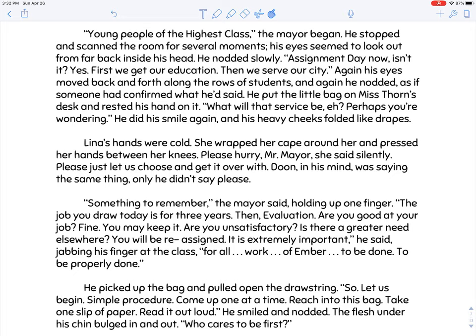'Young people of the highest class,' the mayor began. He scanned the room, his eyes seeming to look out from far back inside his head. 'Assignment day now. Is it? Yes. First, we get our education. Then we serve our city.' He put the little bag on Miss Thorne's desk. 'What will that service be? Perhaps you're wondering.' He did his smile again and his heavy cheeks folded like drapes. Lena's hands were cold — she pressed them between her knees, silently wishing the mayor would hurry. This shows us how jobs are assigned: not by choice, but drawn at random from a bag — a reckless way to determine careers.